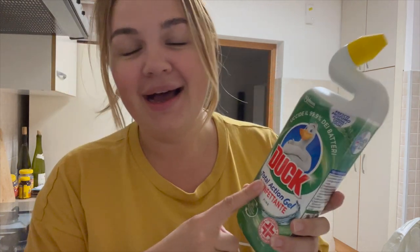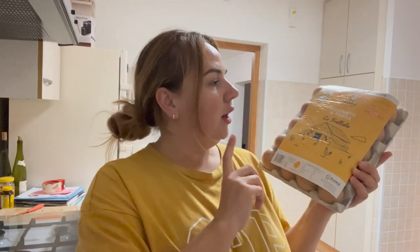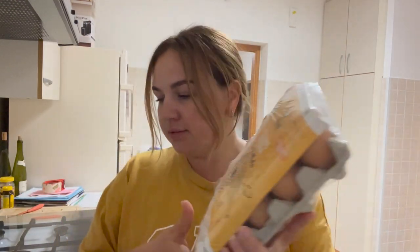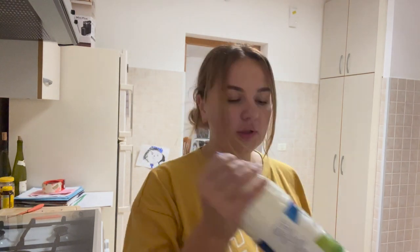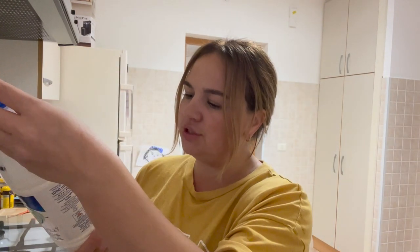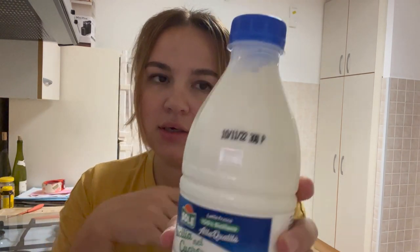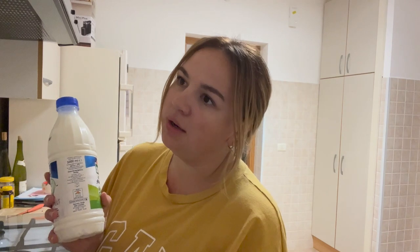20 eggs — do we go through all 20? For the most part yes, but sometimes I have a couple left. Milk — these are small bottles, and the expiration is the 11th. Today's already the 6th, so roughly five days.